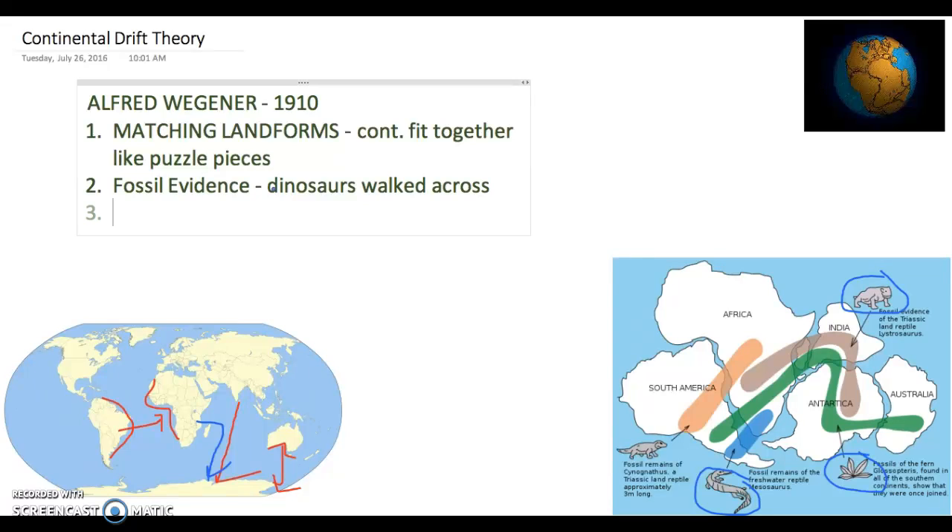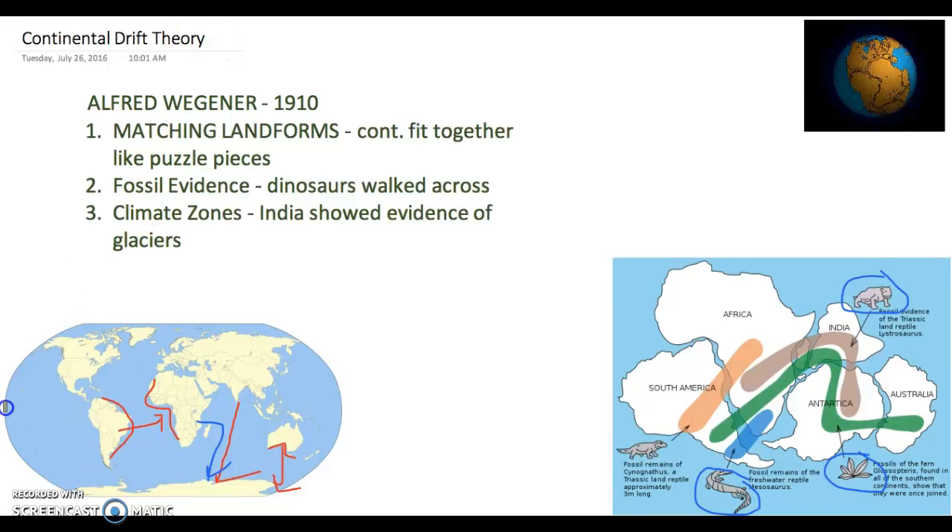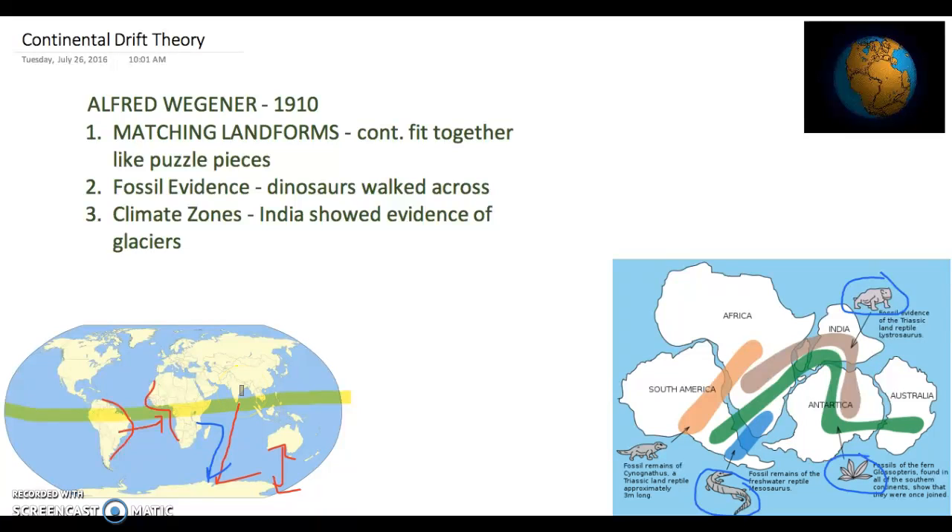The third and final evidence was climate zones. Wegener looked deep down into the rock, which gives you a brief glimpse of history over time. He saw that areas like India showed evidence of glaciers, which is interesting because if you look at India, it is located right along the equator — the warmest part of the earth. So it was very inconceivable for India to have glaciers, which gave rise to the idea that India was once down near Antarctica and has since moved all the way up to the equator, with its climate changing.